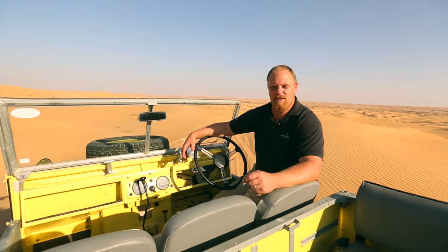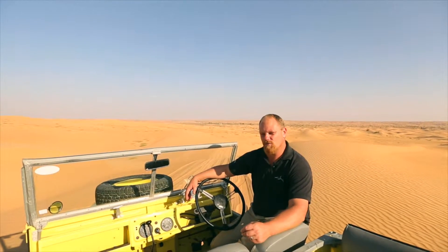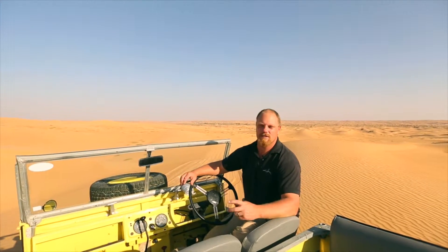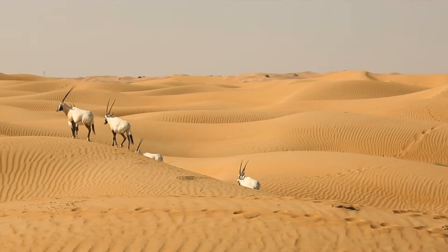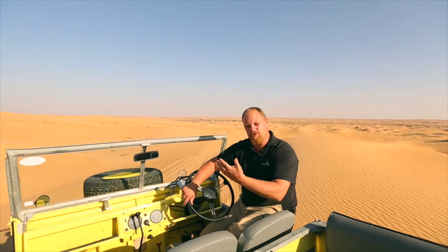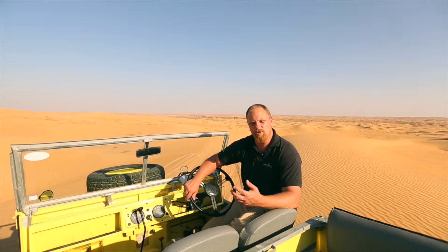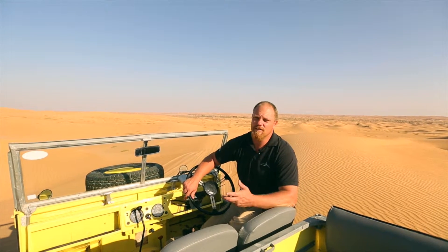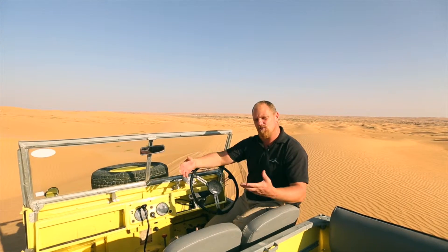Far in the distance we've got some gates — that was the original Al Maha Reserve. This reserve originally started as a protection of the Arabian Oryx, but eventually all the efforts of protecting these Oryx went so well that the management decided to approach the ruler at that time, and His Highness Sheikh Mohammed accepted and approved the extension of the reserve.